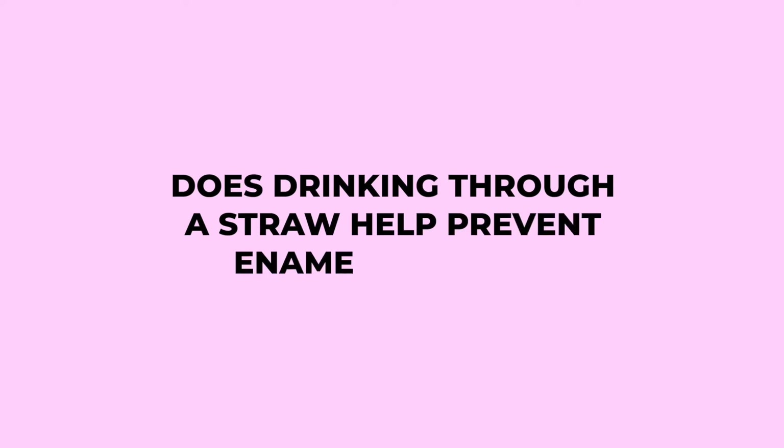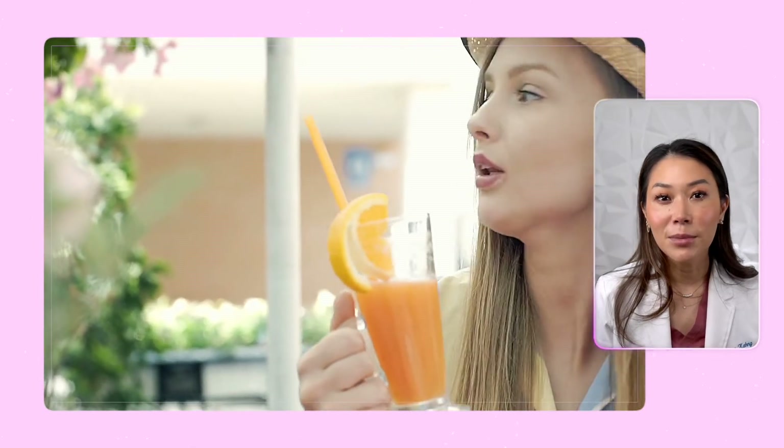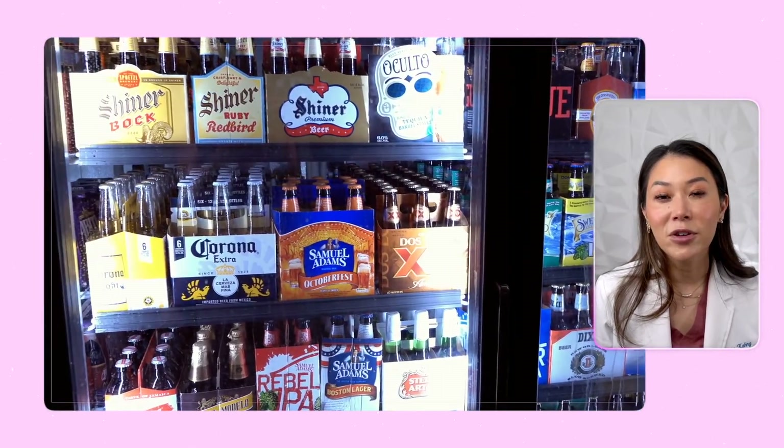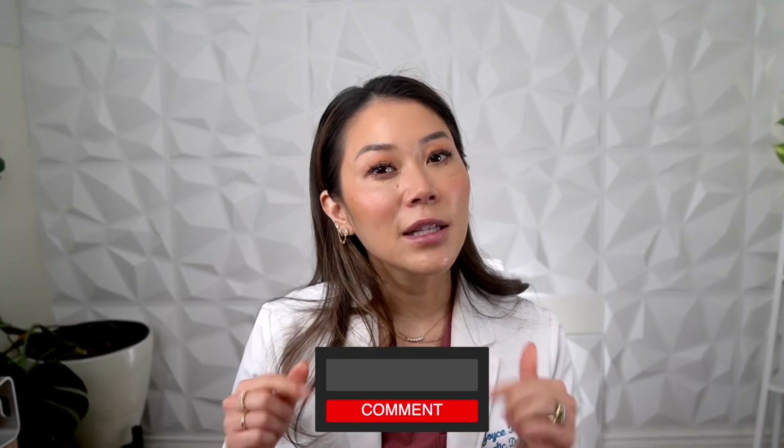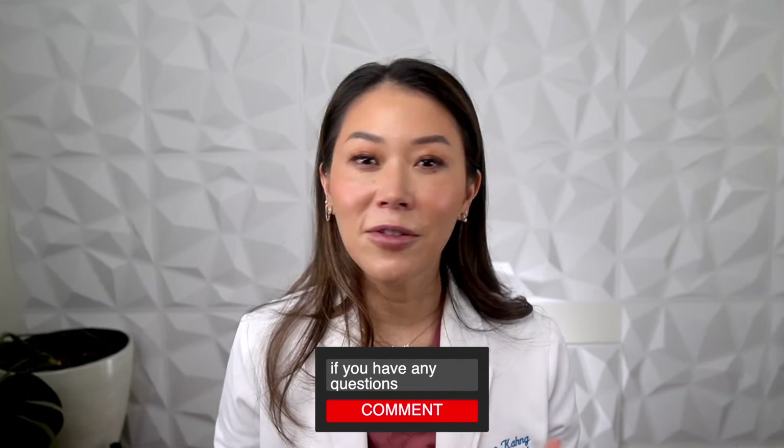Before we wrap up, let's answer a few questions from our viewers about enamel erosion. Someone asked: does drinking through a straw help prevent enamel erosion? Drinking through a straw can indeed minimize contact between acidic beverages and your teeth, which can help reduce enamel erosion. Another question is: can enamel erosion be reversed? As mentioned earlier, enamel erosion cannot be fully reversed. However, practicing good oral hygiene and following preventative measures can help prevent further damage. If you have any more questions or concerns about enamel erosion, feel free to leave them in the comments below — I might do another video on this.